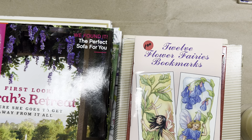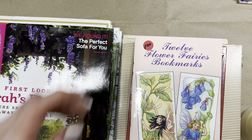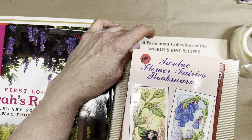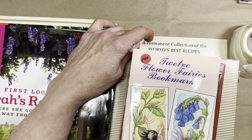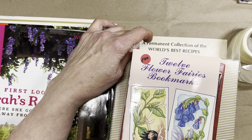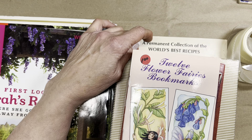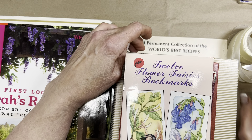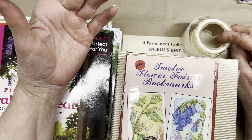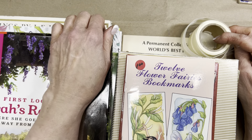Hi, it's Hazel and welcome to my channel. This is a thrift haul video, and a bit of a compilation in that these items were purchased over time in a few different locations. It's not the biggest haul in the world, but there are some really wonderful items.